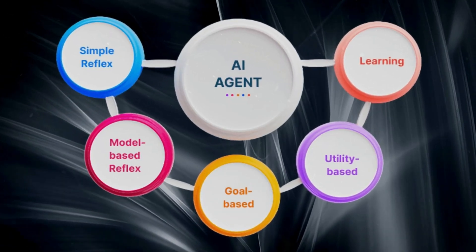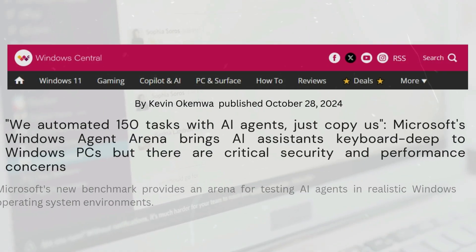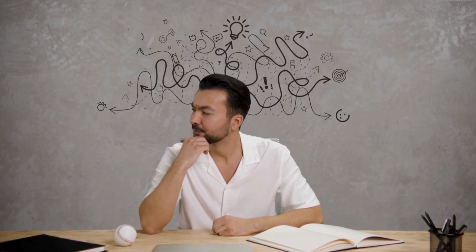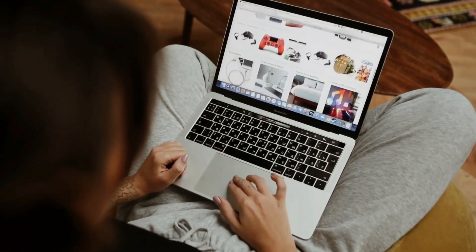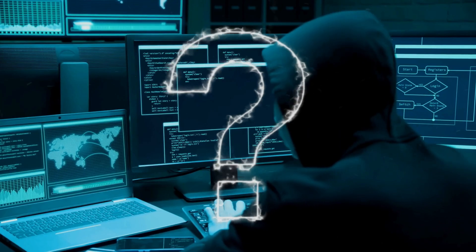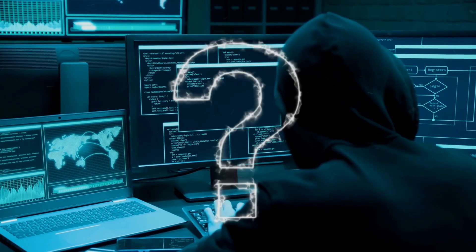We are entering an era where AI agents don't just understand your instructions — they execute them with precision across the entire web. However, this powerful capability comes with important considerations. When you give an AI access to your browsing activities, search patterns, and payment information, you're placing significant trust in the system. Questions about privacy, control, and security can't be ignored.